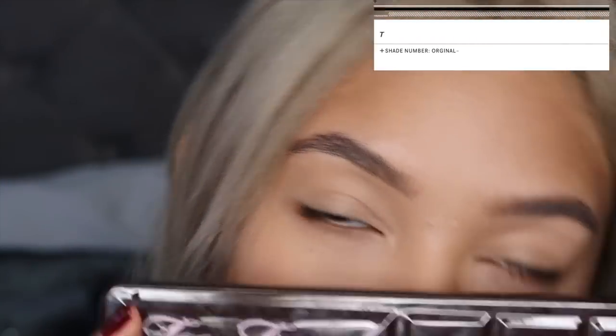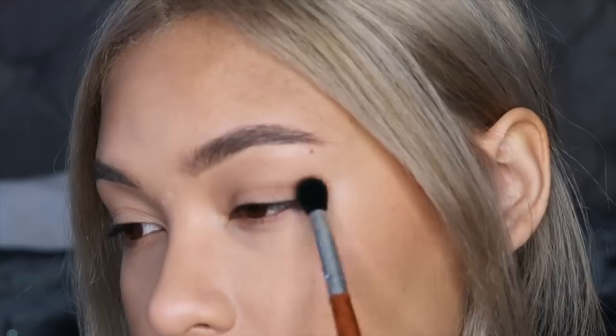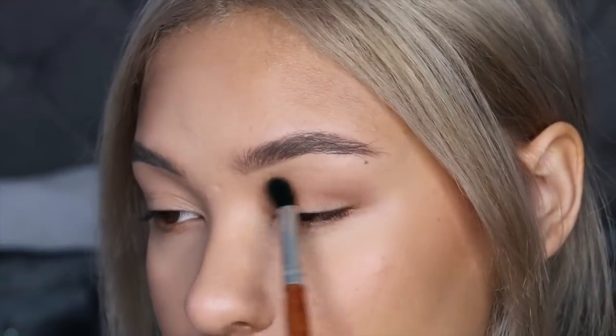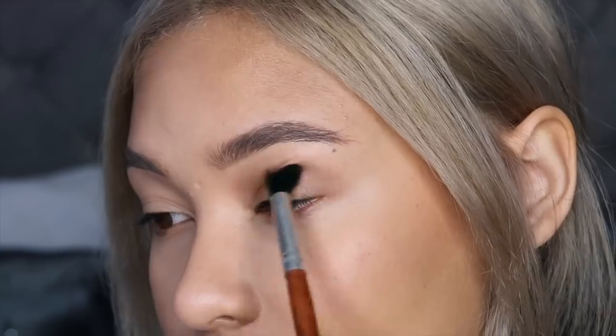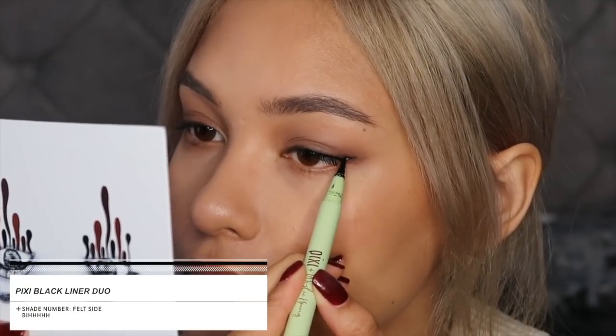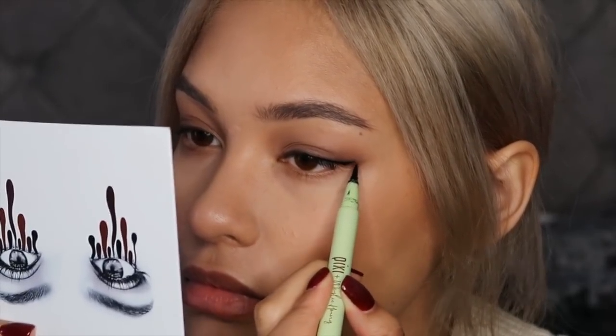For the eyes I'm using the Too Faced Chocolate Bar palette — I used to use this every day last year. I'm using the shade Milk Chocolate in my crease, which is a gray-toned brown that could also work for contour. Then I went in with a darker brown shade called Semi-Sweet on my outer corners, working it through and applying some underneath my eyes as well. For eyeliner I used a felt-tip pen by Pixie, which is really good, but I just suck at eyeliner — I finally got them equal and then messed the whole thing up and had to start again.